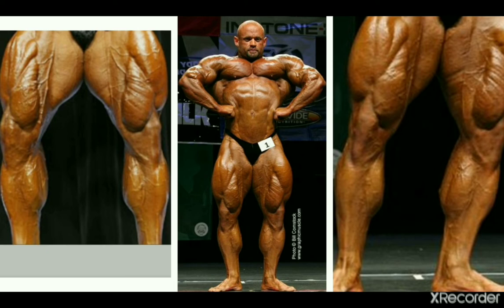Next we have Branch Warren, who comes from the 2000s and 2010s, with some very thick and developed calves. Not the most pleasing shape, but they stand out and he deserves a spot because of the good development.